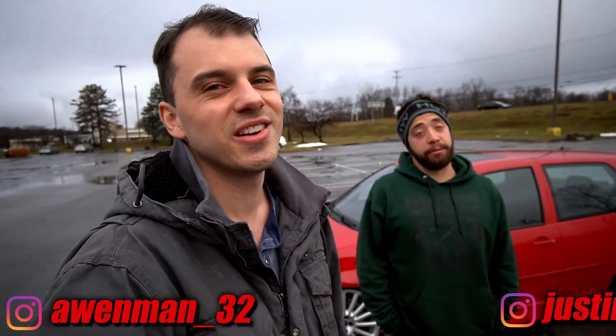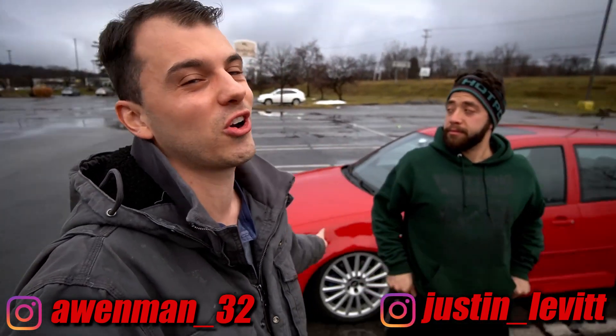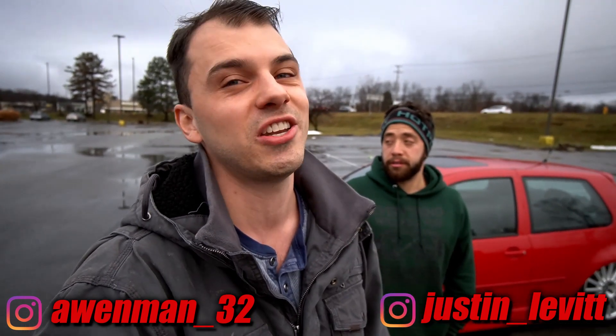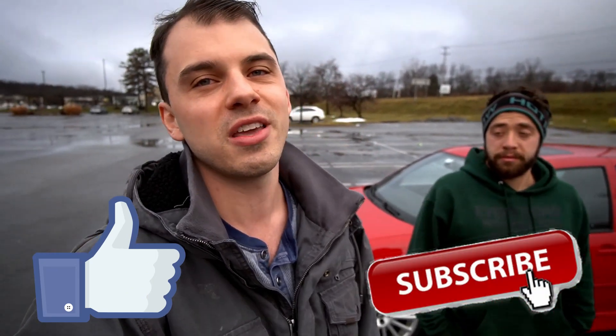What's up guys? My name is Andrew, and I'm Justin. Today is a good day — we are going to get the R32 on the dyno. We have a special guest, a friend coming with a big turbo R32. This should be an awesome episode. If you guys like Volkswagen content, especially R32 content, go ahead and like the video and subscribe down below — me and Justin would really appreciate it.